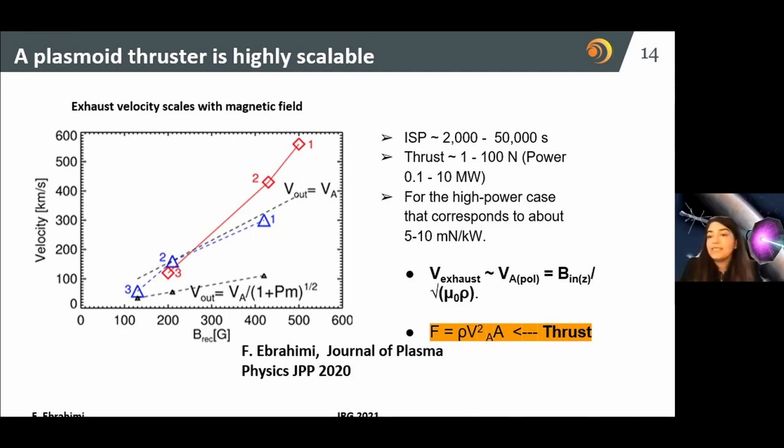This is highly scalable, and this is not projected — all the Isp data points shown are numerical results from realistic simulations, showing that you can achieve the highest speeds as long as you provide more and more magnetic field. It scales nicely with magnetic field. The thrust calculation done in this paper also shows that it scales nicely with magnetic field.